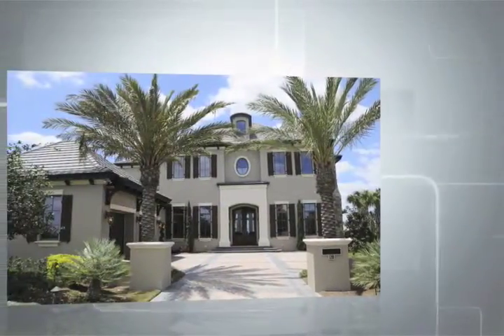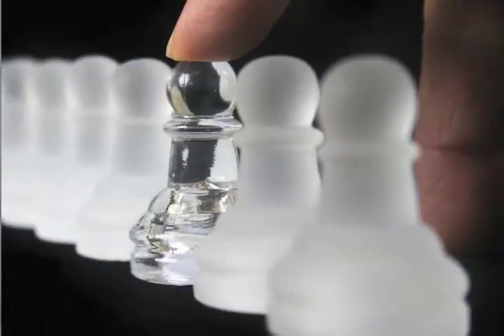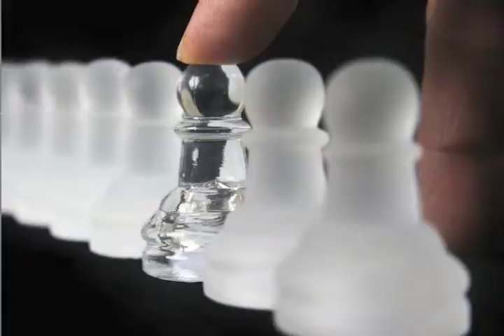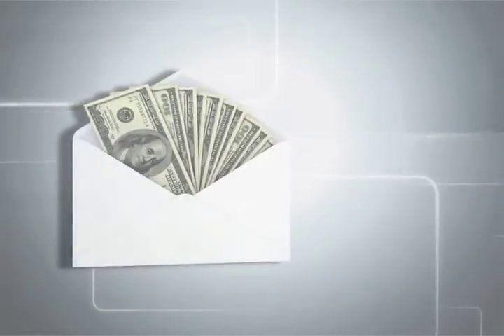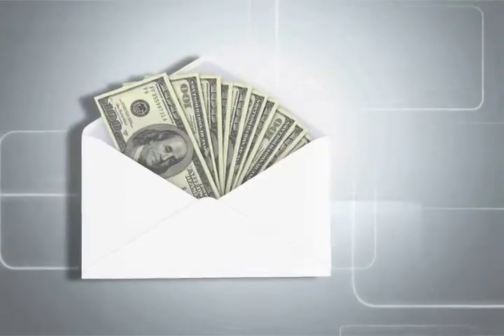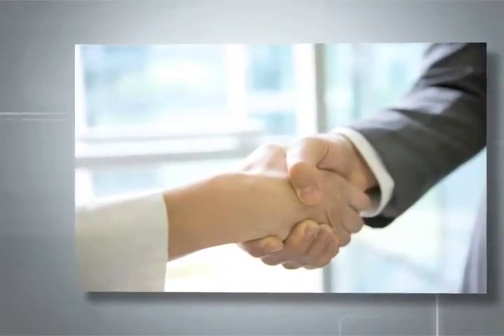We recently communicated about finding you the perfect mortgage for your perfect home. Being pre-approved shows a seller that you are a serious buyer and will place you in a commanding negotiating position, which may ultimately save you thousands of dollars. Most clients prefer to take care of this crucial step prior to shopping for their new property.